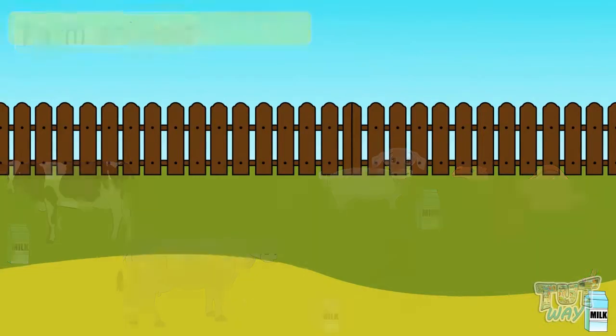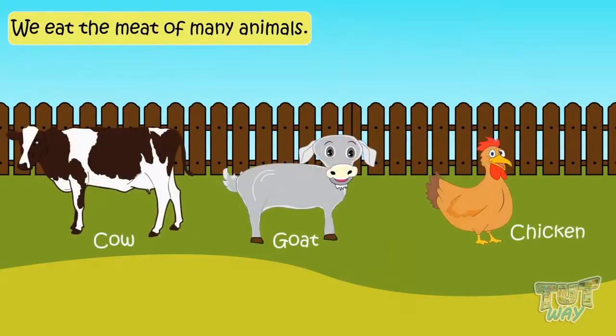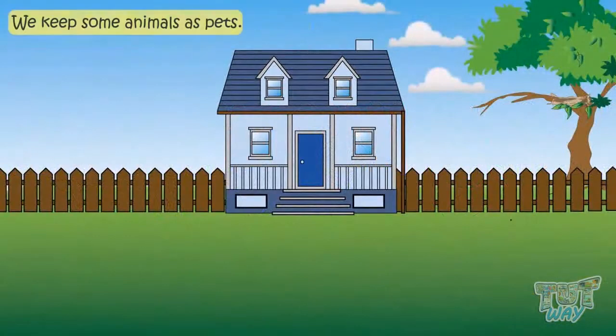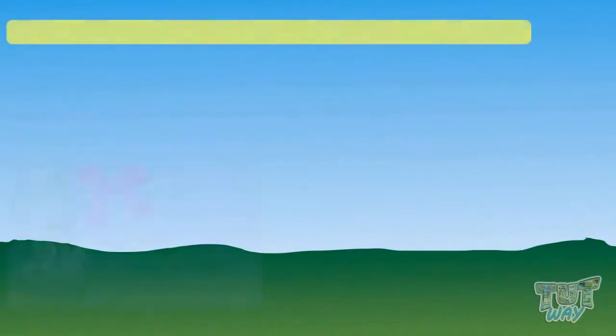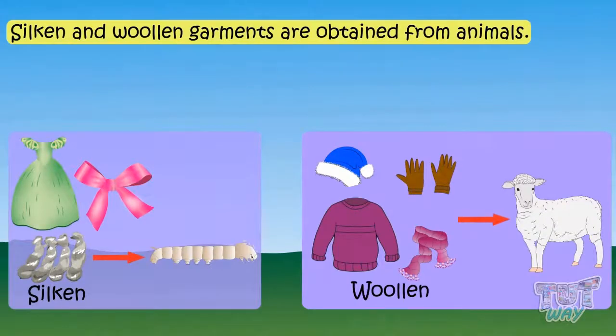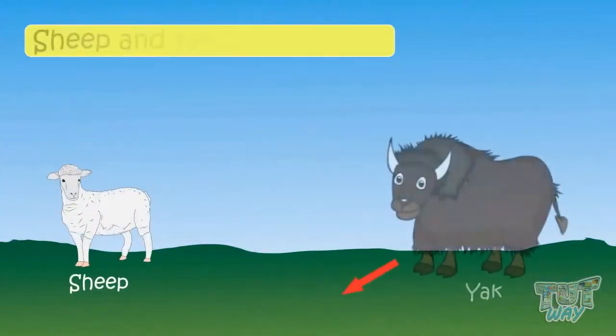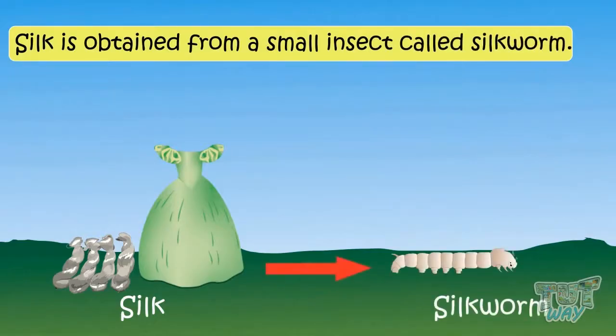We eat the meat of many animals, like cows, goats, and chickens. Animals like dogs, cats, and parrots may also be kept as pets in our homes. Do you know that the silken and woolen garments which you wear are also obtained from animals and not plants? Sheep and yaks give us wool, while silk is obtained from a small insect called a silkworm.